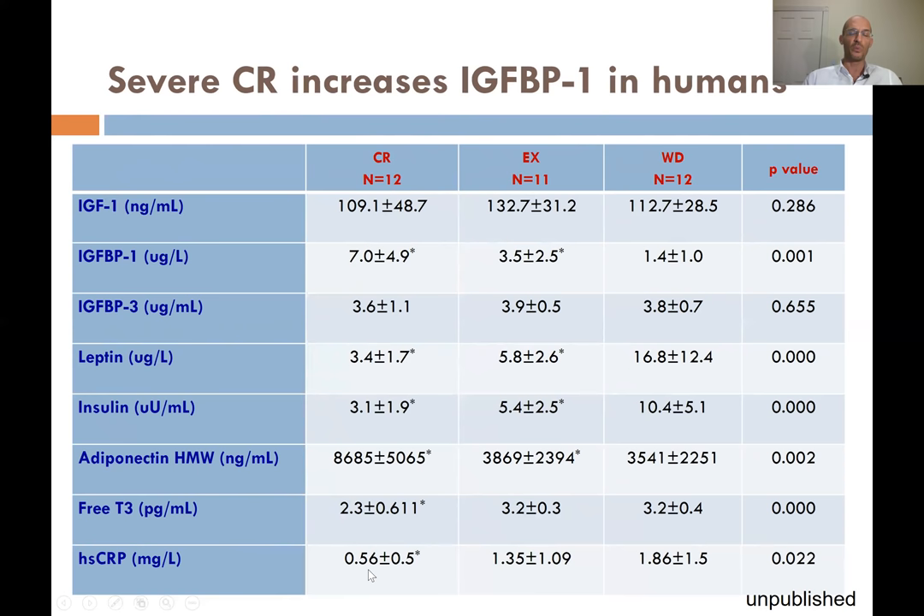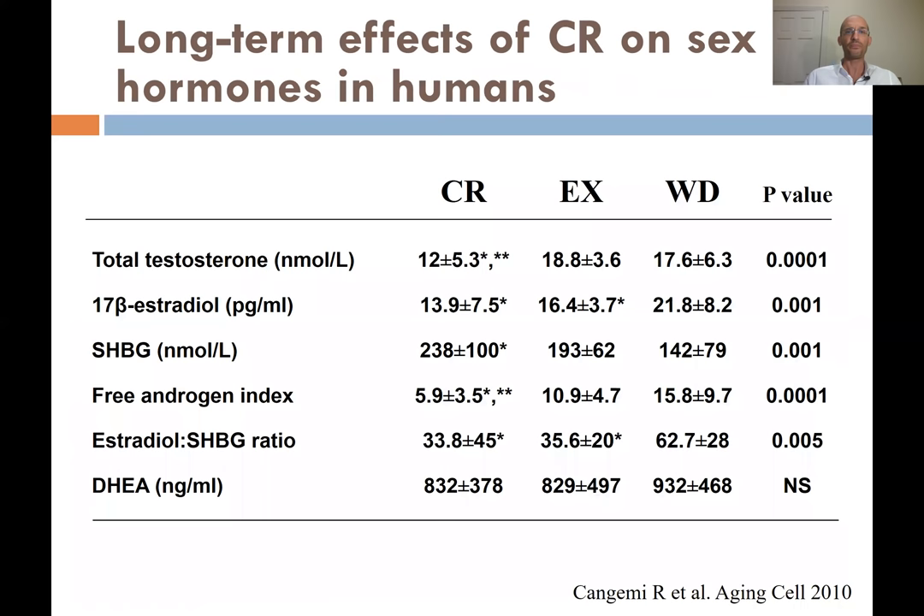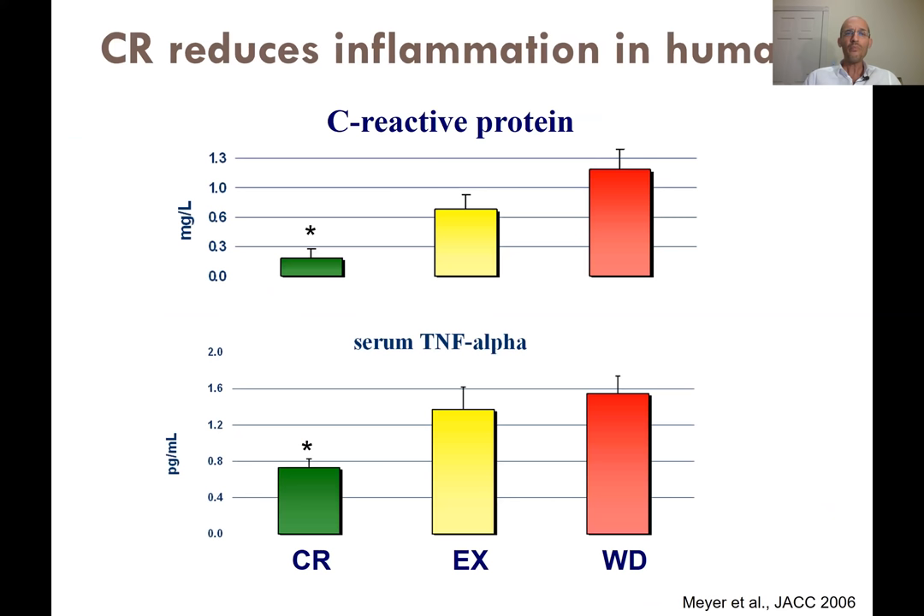There is lower leptin, much lower insulin, much higher adiponectin, and lower T3 in calorie restriction but no change in exercise. There is a much greater reduction in inflammation with calorie restriction than with exercise. For testosterone, calorie restriction was reducing it but not exercise. 17-beta estradiol was significantly reduced in CR and also in exercise, but not as powerfully. SHBG showed a huge increase — meaning less total and bioavailable sex hormones. So calorie restriction does things that exercise does not, and vice versa.